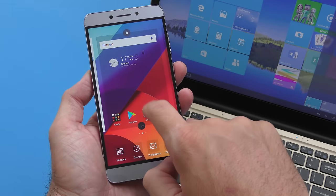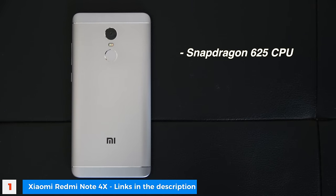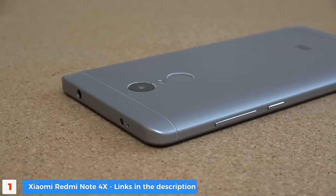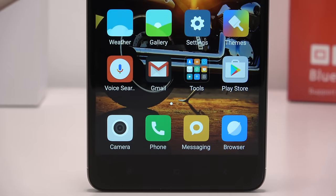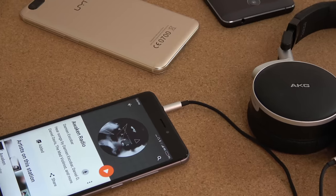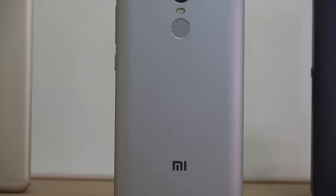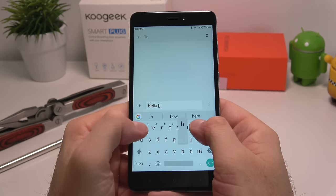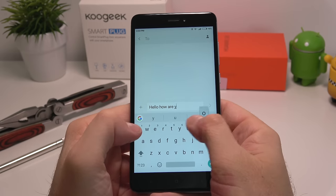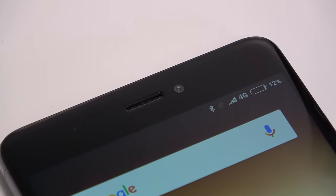At number one is the Xiaomi Redmi Note 4X. With this one we get a super power-efficient Snapdragon 625 octa-core CPU, a very nice 5.5-inch 1080p screen, and 3 gigs of RAM — though you can also get it with 4 gigs. If you're lucky enough to get the model with the Sony camera sensor on the back, you can take some really nice pictures. The back of the phone is made entirely out of metal and, like most Xiaomi phones, it offers a very premium look and feel.